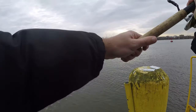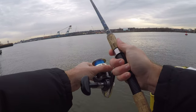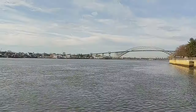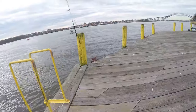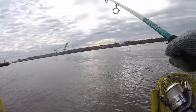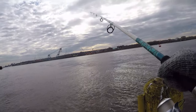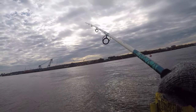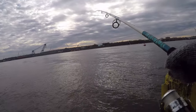One fish down, let's get this back out there and get a couple more. Had a hit on the big rod — a lot of little hits today, unfortunately I'm not hooking up with really any of them. Whatever was on this is probably gone.